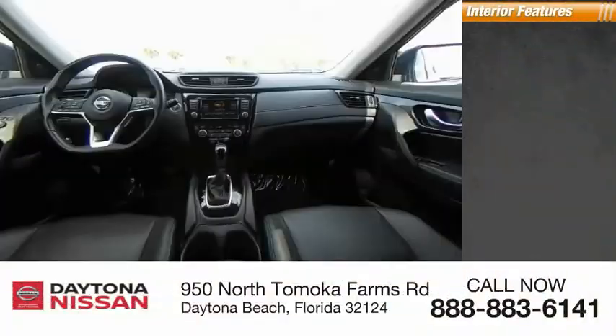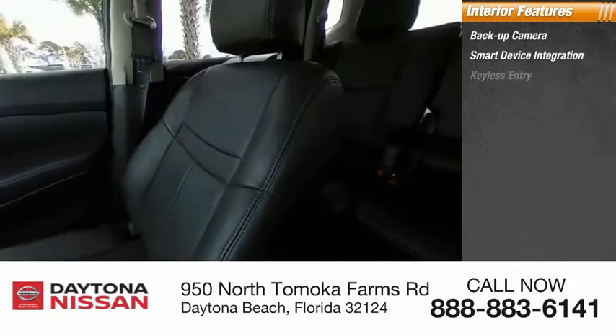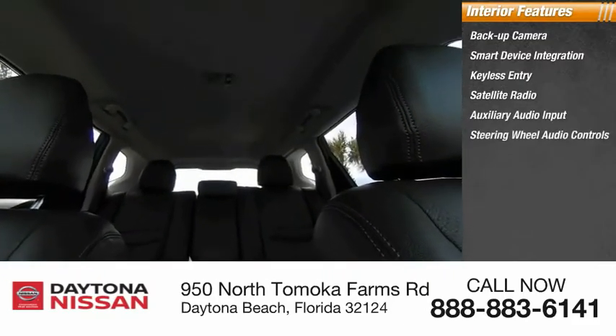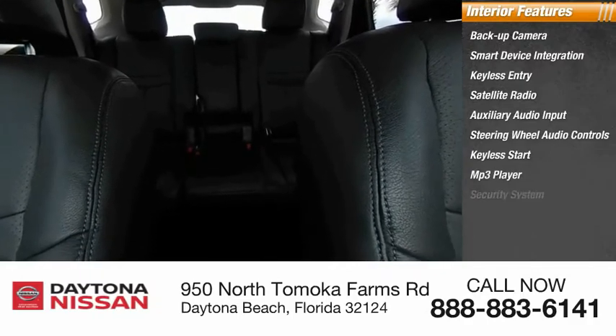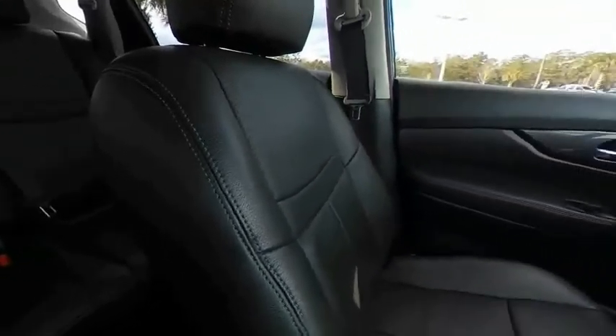Inside you'll find backup camera, smart device integration, keyless entry, satellite radio, auxiliary audio input, steering wheel audio controls, keyless start, MP3 player, security system, and low tire pressure warning. This beauty is sure to make you the talk of the neighborhood, so call or drop in for a test drive today.